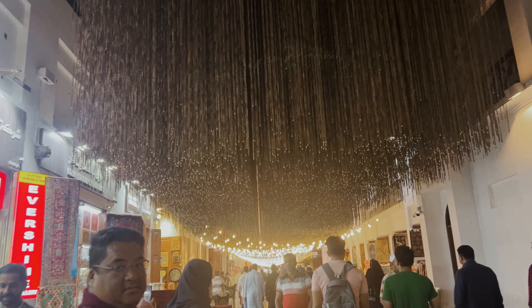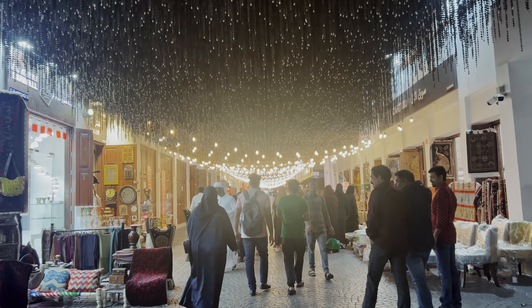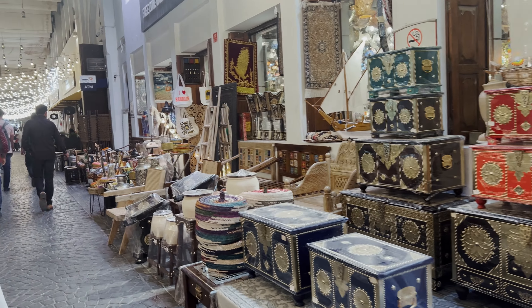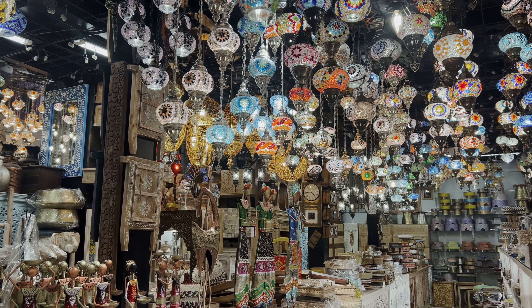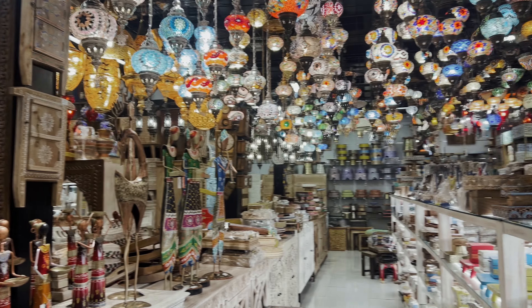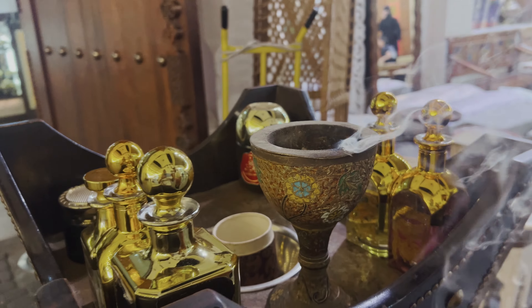This is a traditional shop. I am going to show you around. This is the carpet area. This is a great collection — a really great collection on display here.